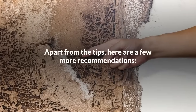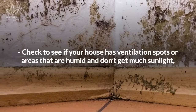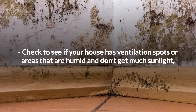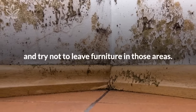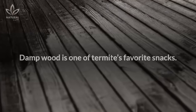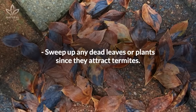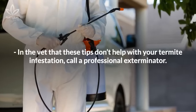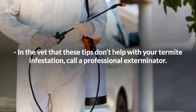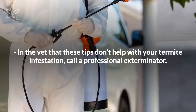Apart from the tips, here are a few more recommendations. Check to see if your house has ventilation spots or areas that are humid and don't get much sunlight, and try not to leave furniture in those areas. Damp wood is one of termites' favorite snacks. Sweep up any dead leaves or plants, since they attract termites. In the event that these tips don't help with your termite infestation, call a professional exterminator.